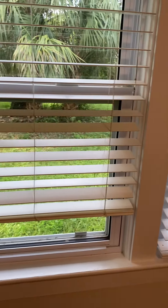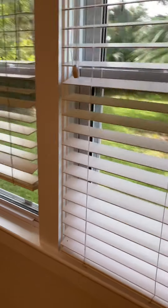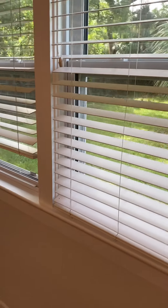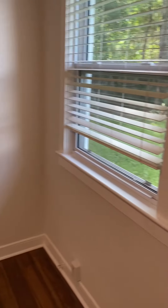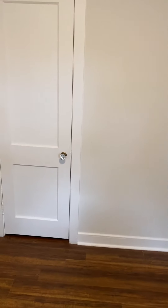Coming to bedroom number one on the right side here. I'm gonna swoop around this way — you got two windows that look out into the backyard. I think there may be some opportunity there if you just need one bedroom — put French doors into the backyard. Closet space here.